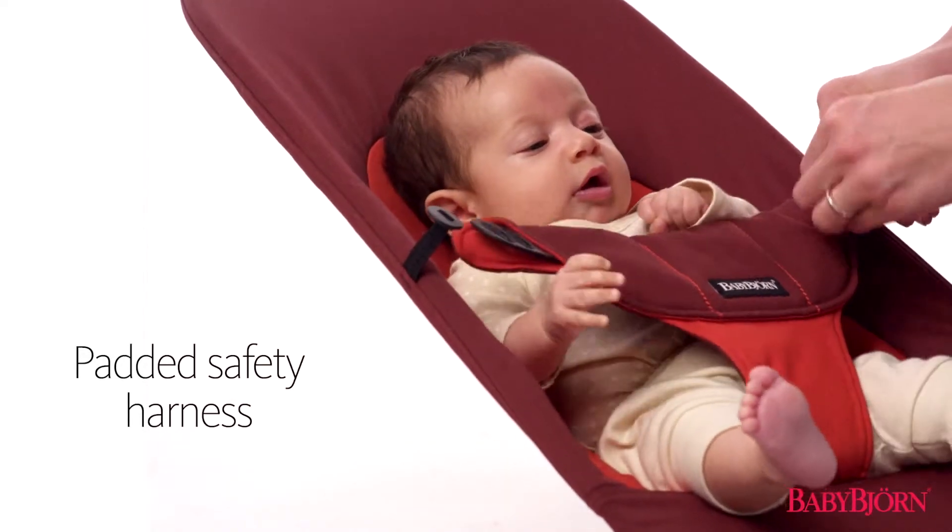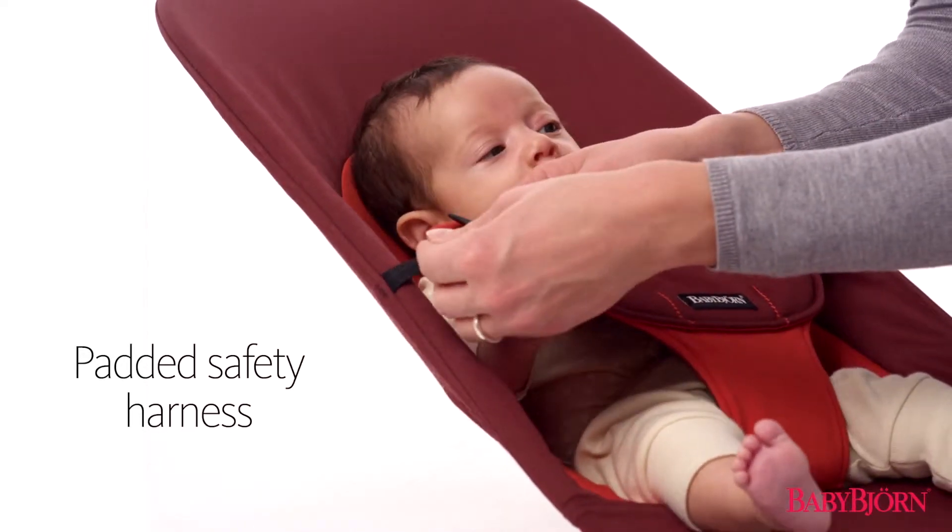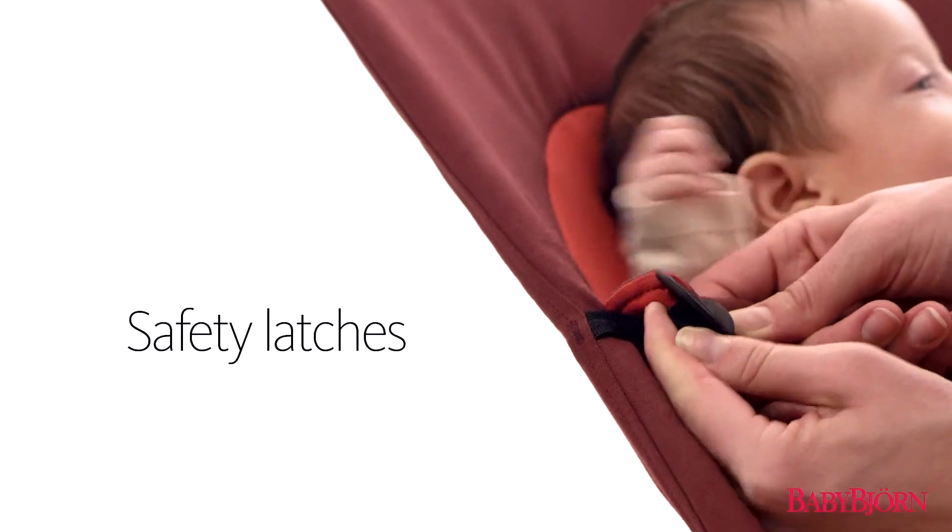The new padded safety harness easily adjusts with your growing baby, and safety latches ensure your baby is always safe and secure.